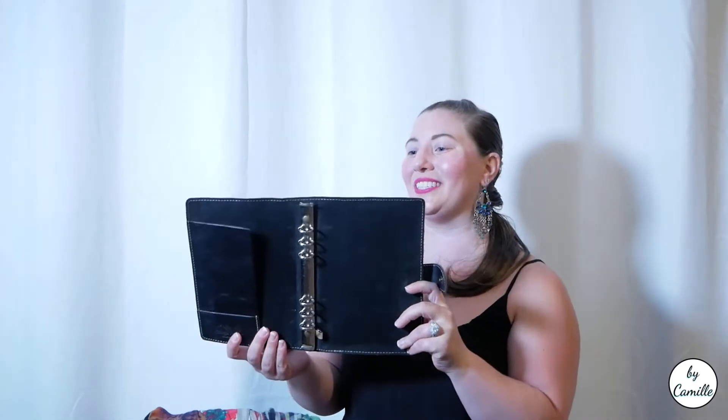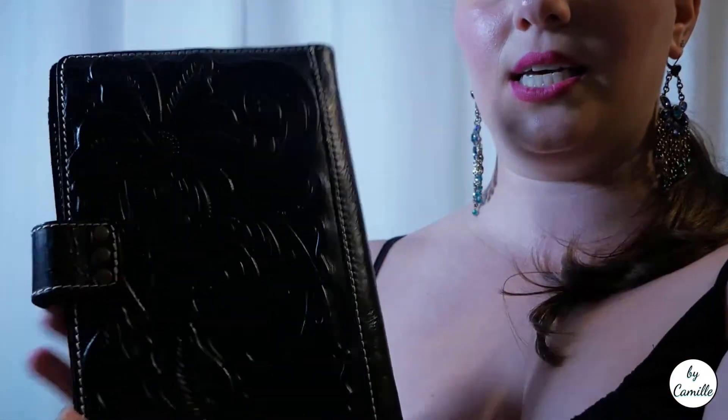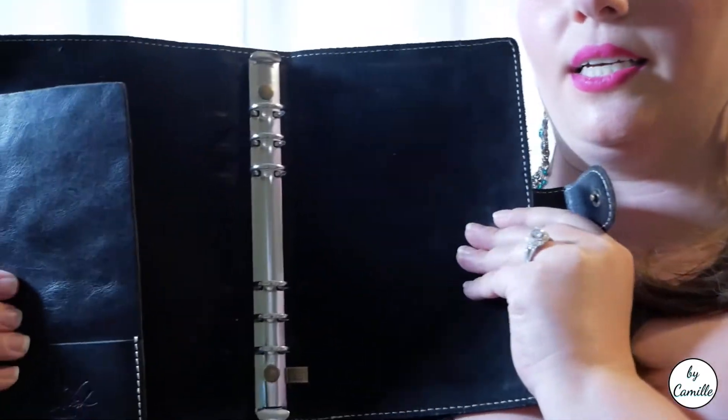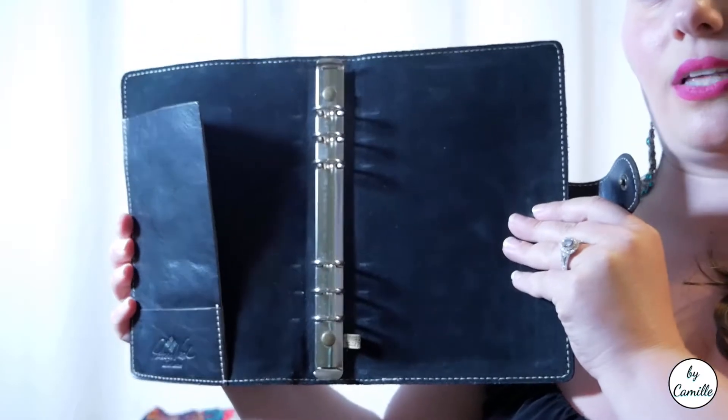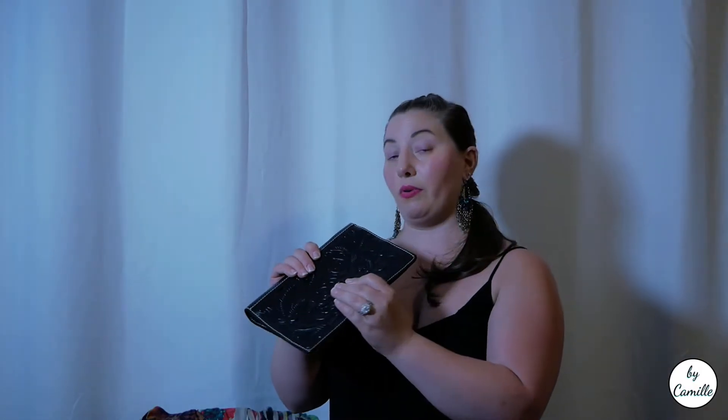This is a leather planner by Patricia Nash — very hard to say! It looks basically brand new with no scratches or creases. It's black with nicely carved leather on both sides and suede on the inside. It really doesn't look like it's been used. The planners for this brand look like they're selling for a good price online. This one was $2.99, and with back-to-school coming up, people will be looking for planners.